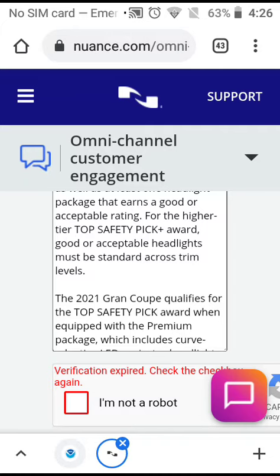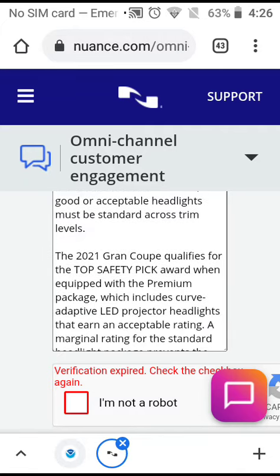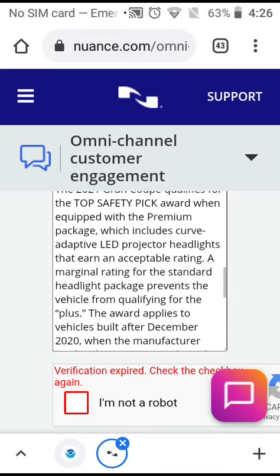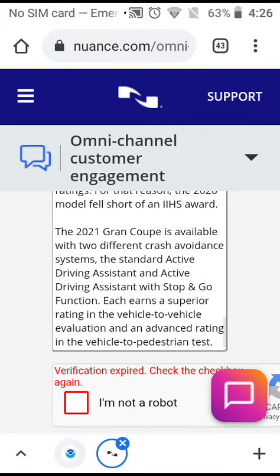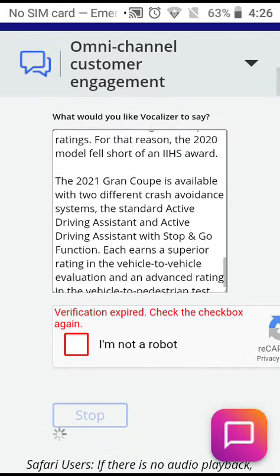For the higher-tier Top Safety Pick Plus Award, good or acceptable headlights must be standard across all trim levels. The 2021 Grand Coupe qualifies for the Top Safety Pick Award when equipped with the premium package, which includes curve-adaptive LED projector headlights that earn an acceptable rating. A marginal rating for the standard headlight package prevents the vehicle from qualifying for the plus.